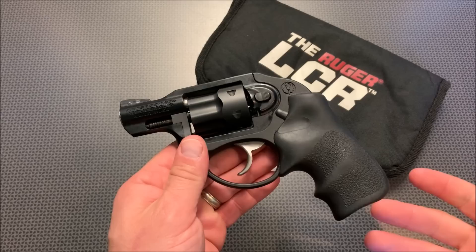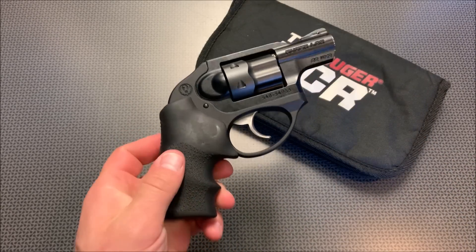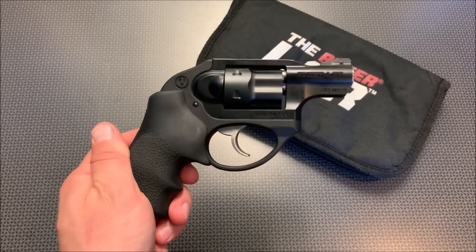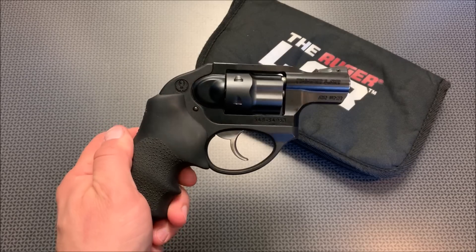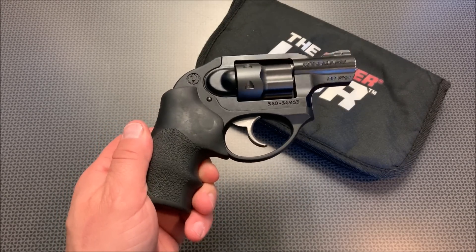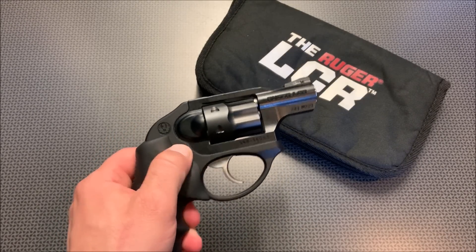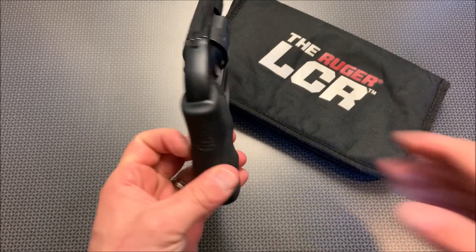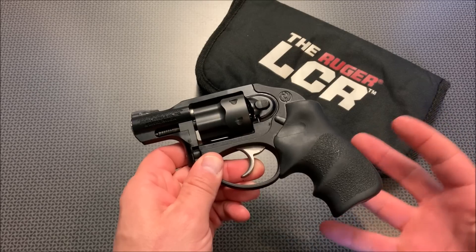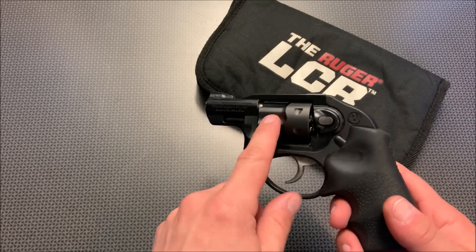Everything operates as it should. When I took it down to the range it shot fairly accurately at about seven to ten yards — about fist-size groups with this trigger and sight setup. I can't complain at all. You're definitely going to hit what you're aiming at at personal defense distances. The recoil was non-existent even though this is a lighter weight gun. It felt incredibly comfortable in my hands, and I feel like if you're okay with a .22 mag for personal defense, this is a great option — other than the fact that I wish it had more rounds in it.